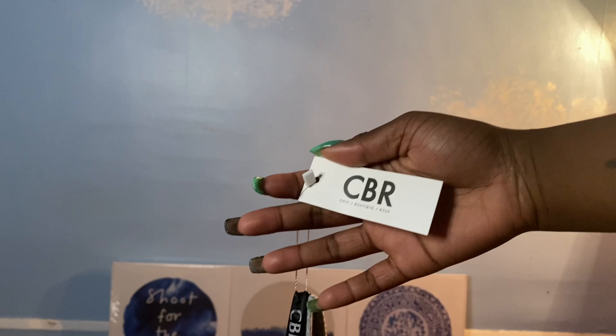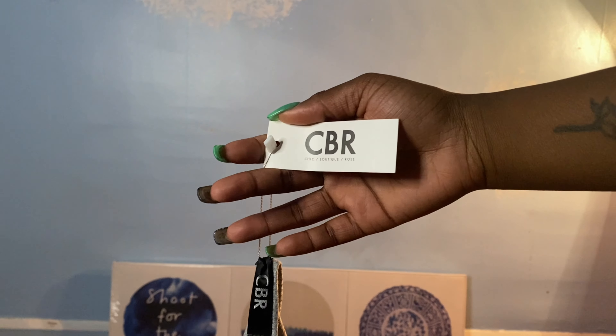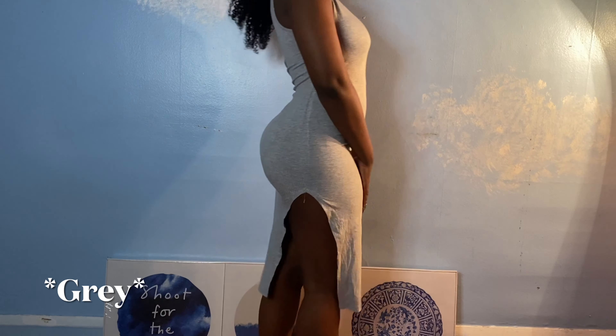Hey everybody, I'm Victoria and I'd like to welcome you to my universe. I actually forgot to film the initial intro so it's just a voiceover. First up we have this super cute knit green split hem dress.